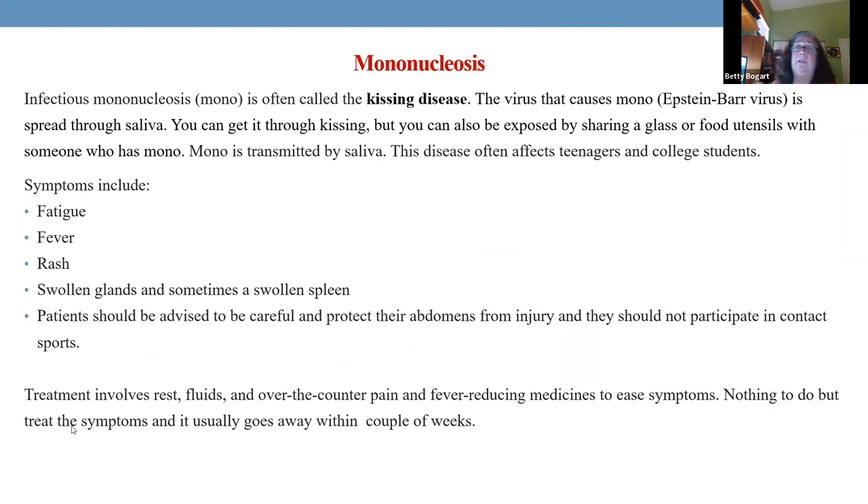Mononucleosis — the kissing disease. A poor little boy had a sore throat and fever for seven days, finally came to the emergency room. They did a monospot test and CBC — the CBC showed it was viral because mononucleosis is caused by the Epstein-Barr virus. We treat it with Tylenol and Motrin. The biggest problem with mononucleosis is you must be careful of the tummy. Tell parents and the child they must protect their abdomen — no PE in school, no sports until cleared by their pediatrician.